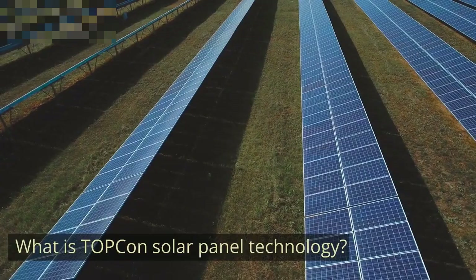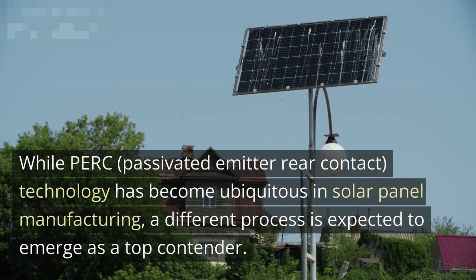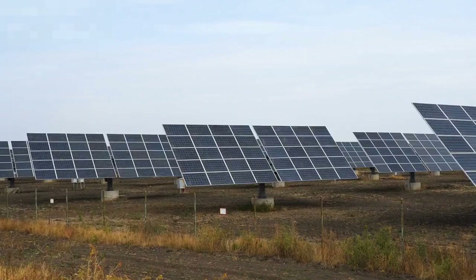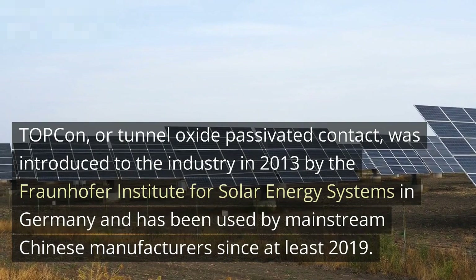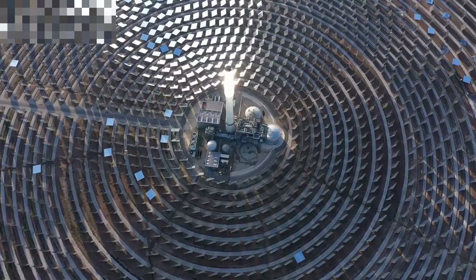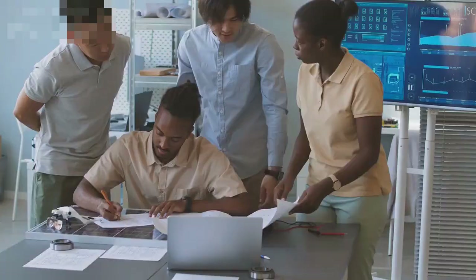While PERC (Passivated Emitter Rear Contact) technology has become ubiquitous in solar panel manufacturing, a different process is expected to emerge as a top contender. Topcon, or Tunnel Oxide Passivated Contact, was introduced to the industry in 2013 by the Fraunhofer Institute for Solar Energy Systems in Germany and has been used by mainstream Chinese manufacturers since at least 2019. It pairs a tunneling oxide layer with a PERC solar cell to reduce recombination losses and increase cell efficiency, making a PERC cell more powerful and efficient in just a few extra steps.